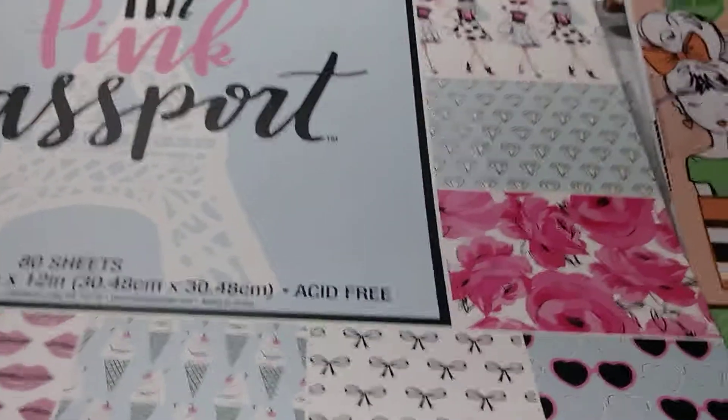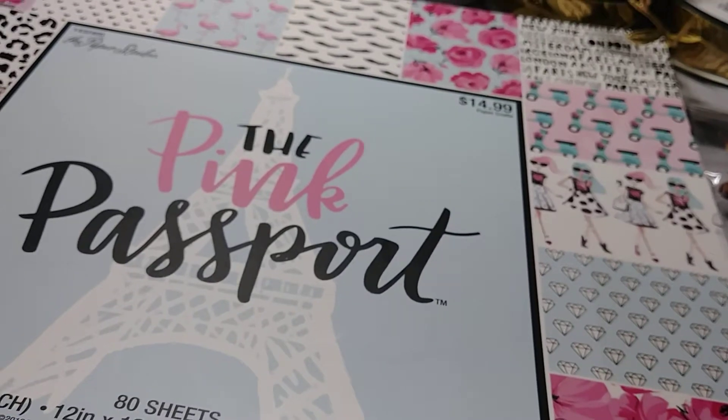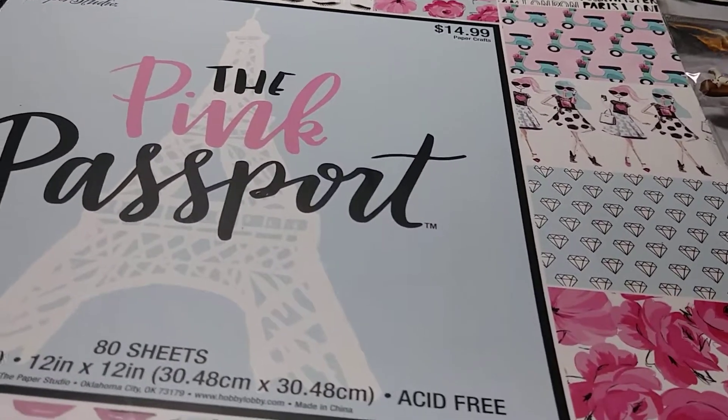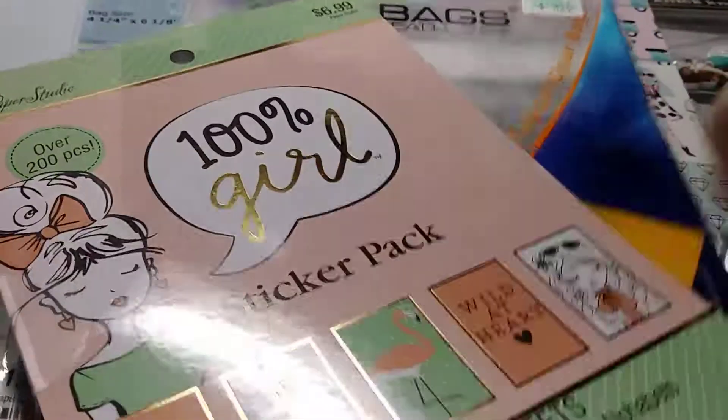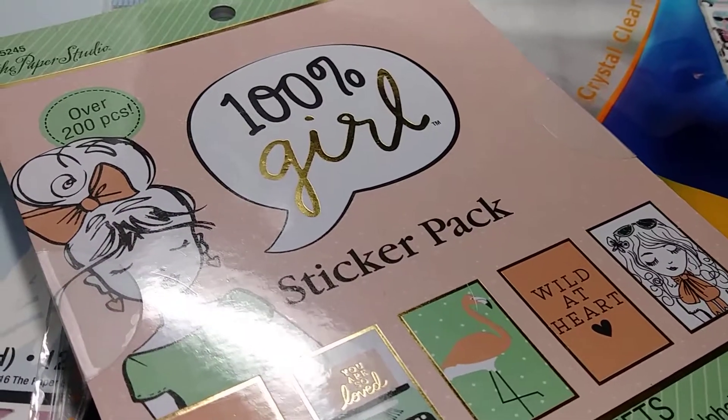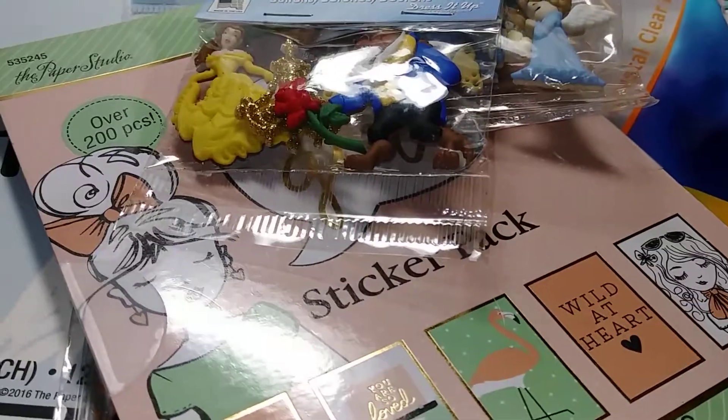So that's my haul from Hobby Lobby. I thank you for watching and bearing with me until I get a new camera, because right now I'm recording from my phone. See you later on my next haul video.